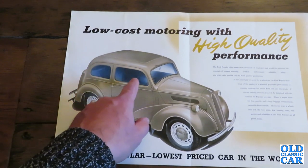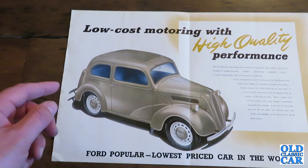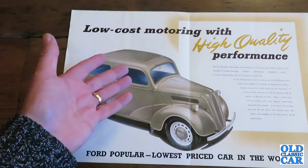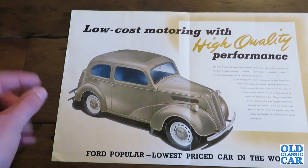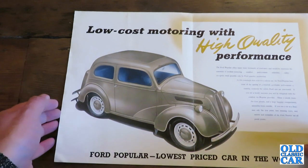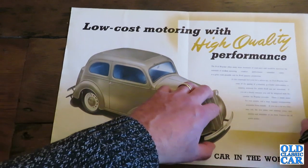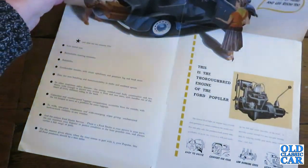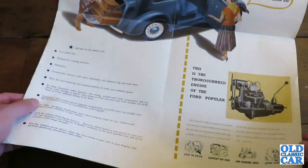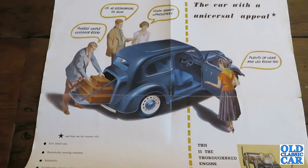Internally, very little changed at all. But the first cars had the three-spoke banjo steering wheels from the sit-up-and-beg Prefects, and then once the stocks of those were used up, they went to a two-bar, fairly plain looking affair. The great thing about this brochure is, not only does it have this lovely illustration, you can fold it open — and we have a large fold-out poster all about the Ford Popular. A car with a universal appeal.